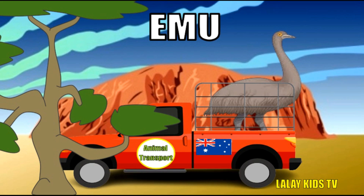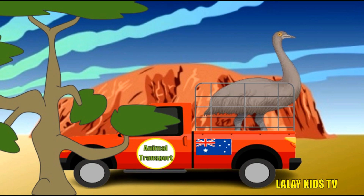Emus have tiny, almost useless wings, but they use their strong legs for defense and finding food!